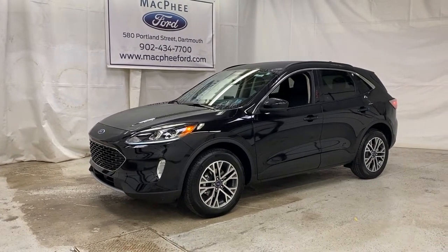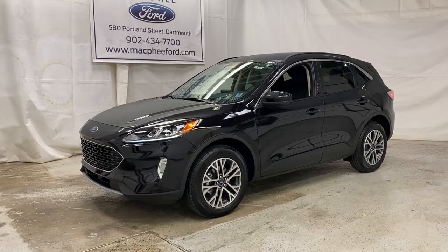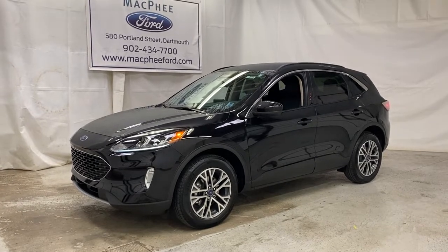Welcome back to McPhee Ford. Today we're taking a look at this black 2020 Ford Escape SEL.